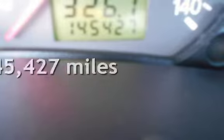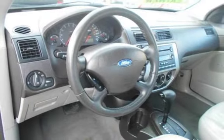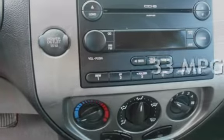This Ford has less than 146,000 miles on the odometer. Estimated fuel economy for this vehicle is 24 miles per gallon in the city and 33 miles per gallon on the highway.